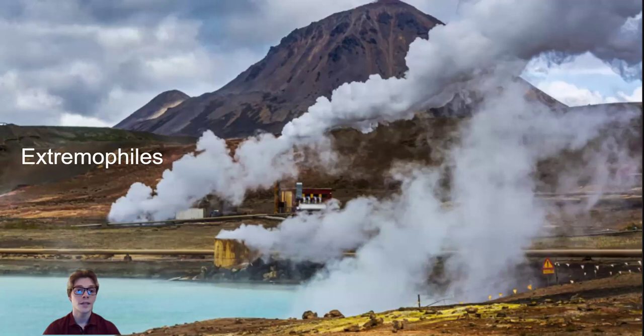Extremophiles are microbes that have the ability to live in extreme environments. There are many different types, but the most interesting are haloarchaea, or halophilic archaea. They are polyextremophiles, capable of handling more than one type of extreme. They can grow with or without oxygen, convert light to energy, survive underground, in submarine brine pools, and even above the protective ozone layer.